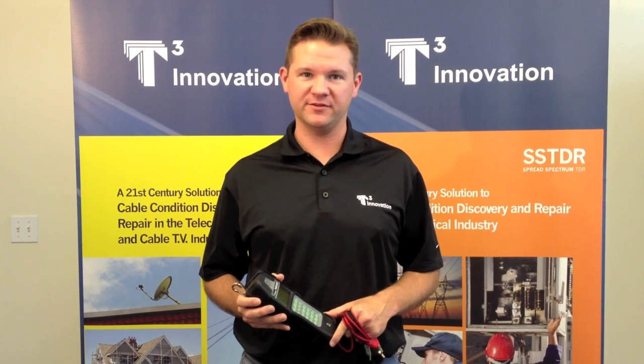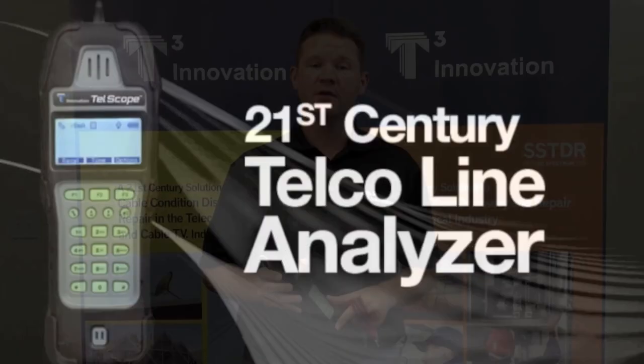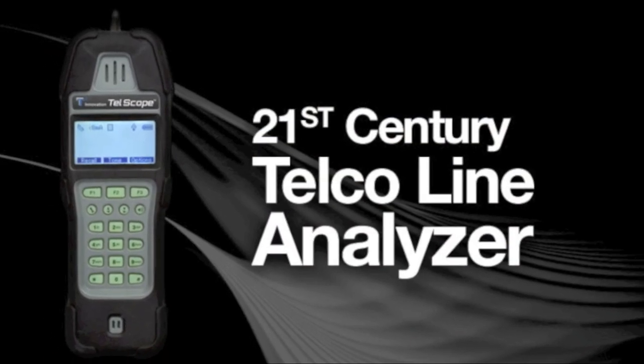Hi, this is Jason with T3 Innovation. Today I'm going to show you the TELSCO, the 21st century telco line analyzer.